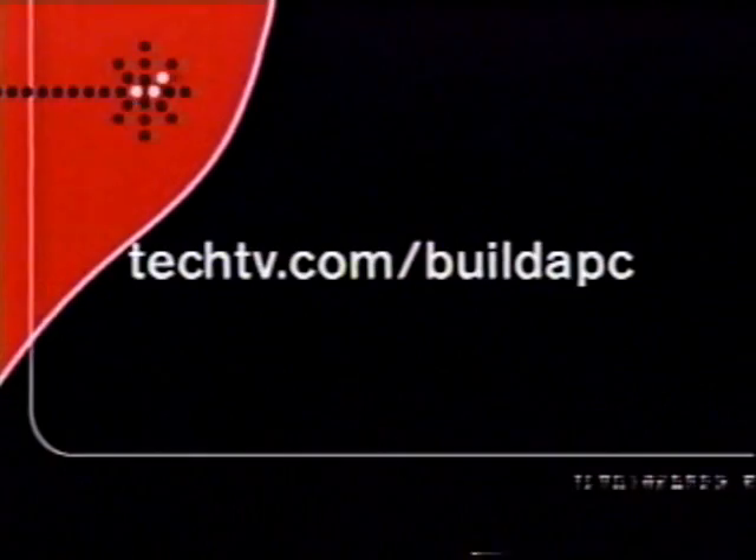But right now, we're going to show you how to build one of these things. Over the next hour or so, we're going to show you step by step how to find the right parts to build a PC and then how to put them together. We're also going to show you our expert building tips and tricks, and we're going to try to demystify the whole process. And as we go along, you can find more information and extra tips and tricks at our website, techtv.com/buildapc.